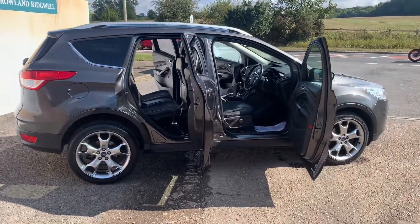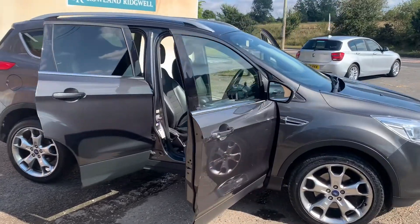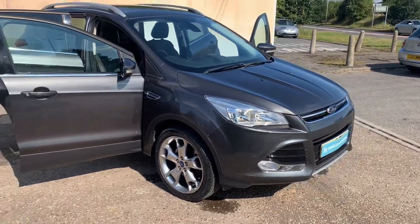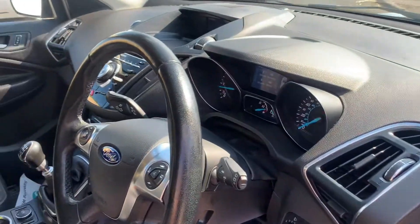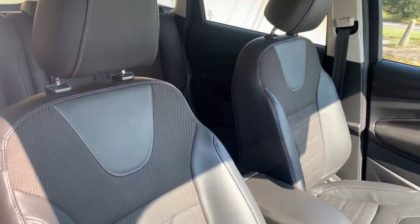At Roland Ridgewell we charge an administration fee of £150 on every sale. This fee partly reflects the provision of the HPI certificate and its benefits, along with the nationwide warranty covered for the first six months of your ownership, backed by RAC, including 12 months RAC breakdown cover, free of charge.